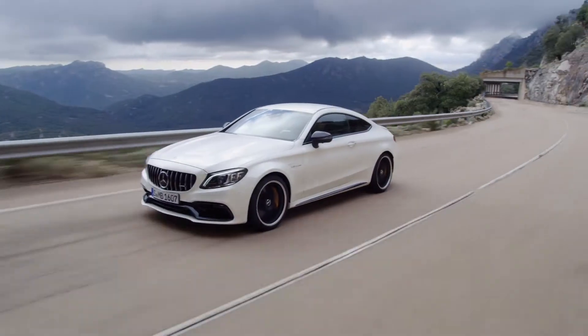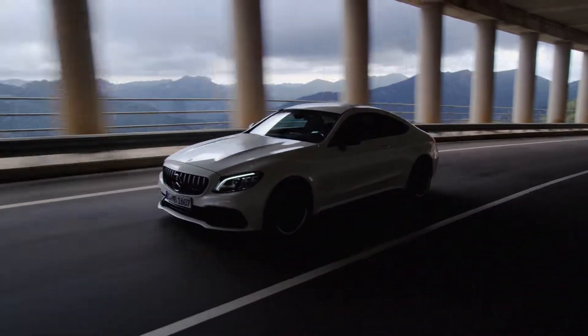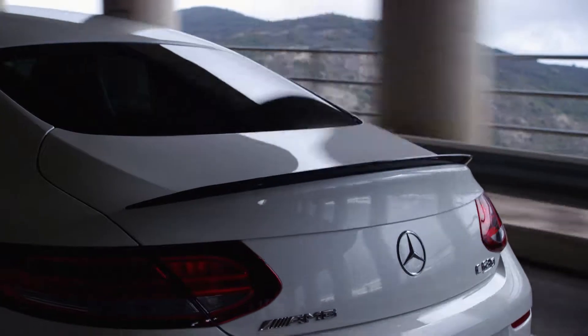I'm here together with Tobias Merz because AMG is celebrating the world premiere of the new C63. What has changed compared to the predecessor? First of all it's a facelift, so we worked a little bit on the face — we introduced the AMG signature grille in the front apron and we have a new design in the rear end, some aero changes in detail.